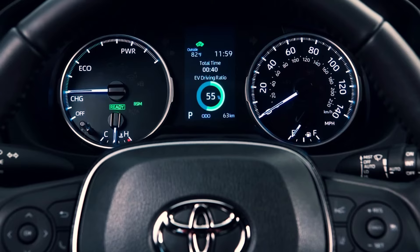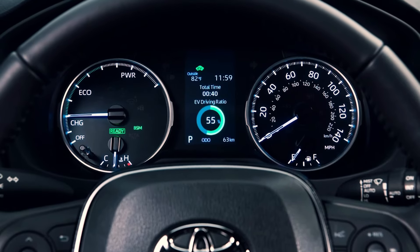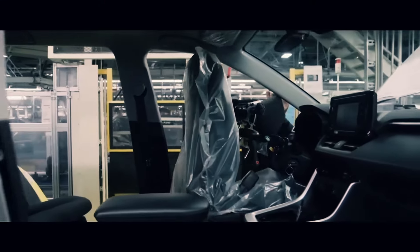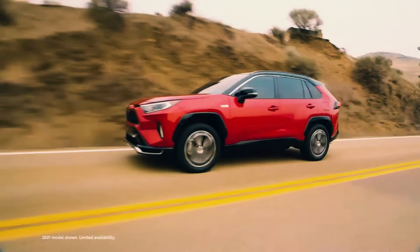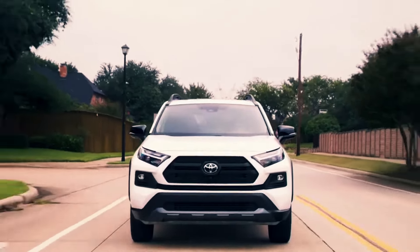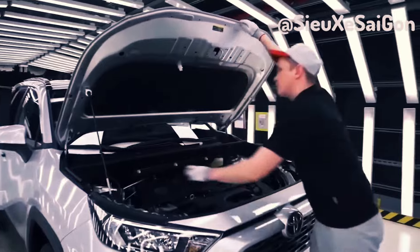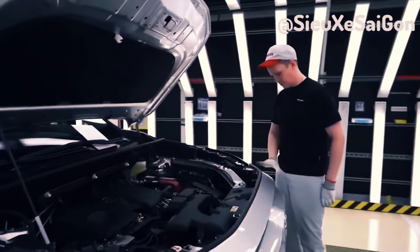Let's talk about the exterior design. The new models are a sight to behold, with sleek yet rugged aesthetics. LED lights come standard, and you have the option to customize with your choice of alloy wheels. Features like a power liftgate and panoramic glass roof add both convenience and style.